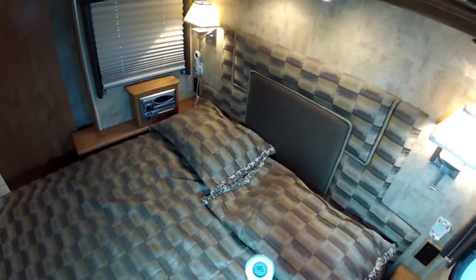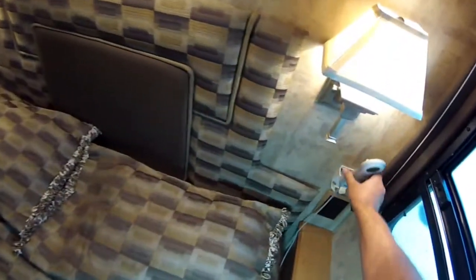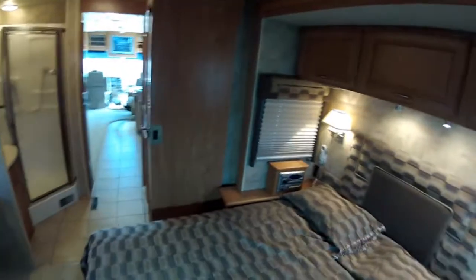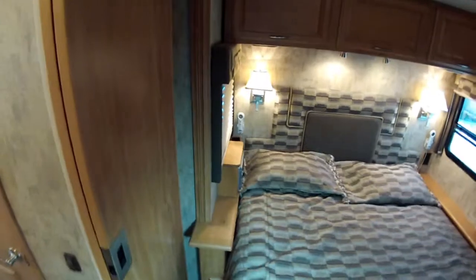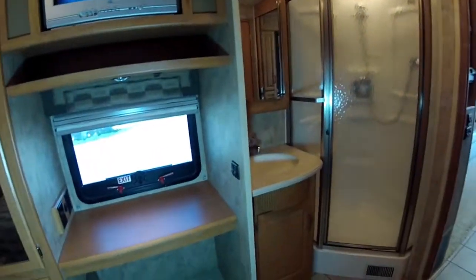In the bedroom we have a sleep number bed. The Select Comfort sleep number bed — you dial in your sleep number. This mattress alone is like a $1,500 mattress and it's basically brand new. Bedroom stereo in this motorhome, reading lights, map lights, additional stereo speakers in the bedroom, satellite TV in the bedroom. You've got a little desk here.